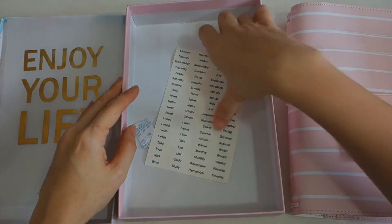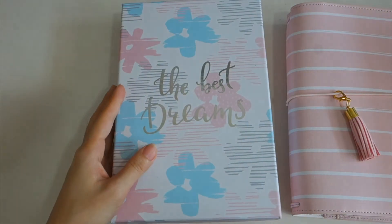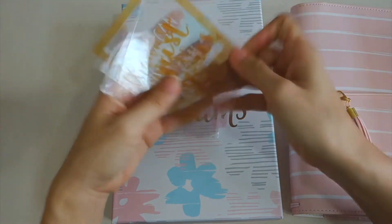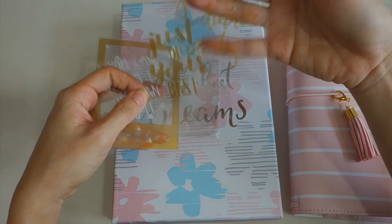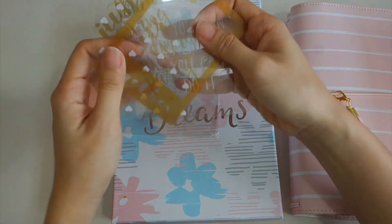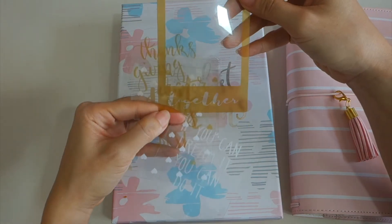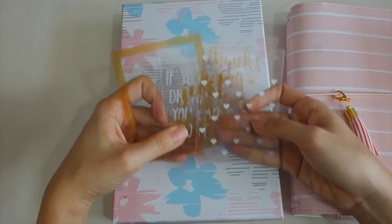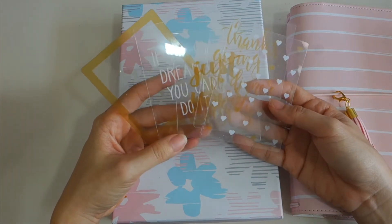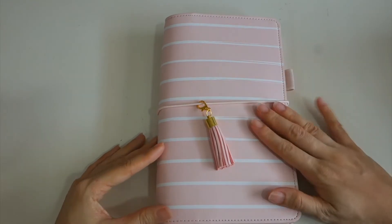They also include label tabs as a free gift, plus a transparent PVC journaling card that says 'Just do your best' and 'If you can do it, you can do it.' I think it's meant for photos so you can make it like an instax together with a loved one, but I'm not sure exactly how to use it — if you have ideas, please let me know!